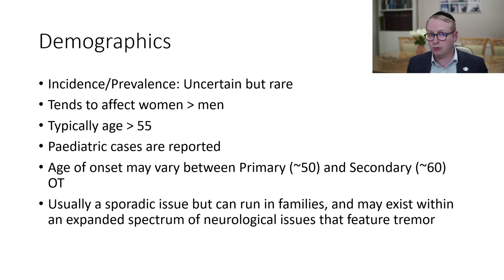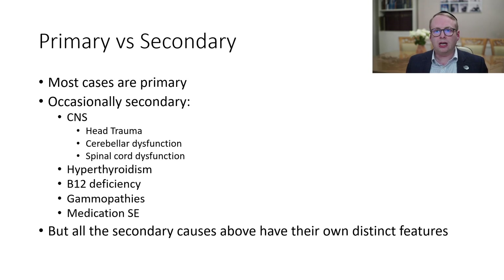It's usually a sporadic issue, but it can run in families and it may exist with an expanded spectrum of neurological issues which feature tremor. In terms of primary versus secondary, most cases are primary — that means it happens for its own intrinsic causes rather than secondary to some other problem.